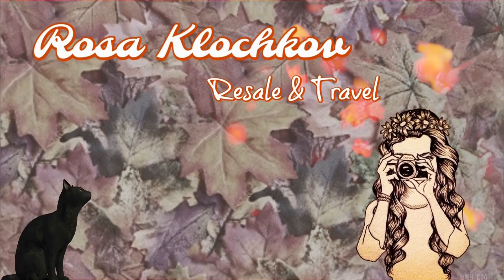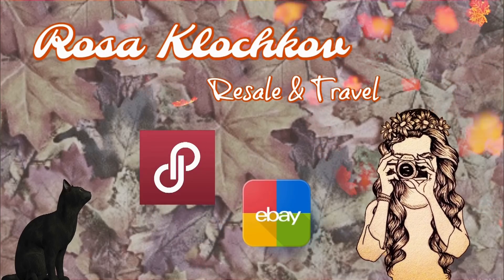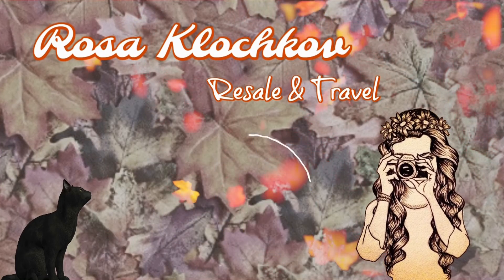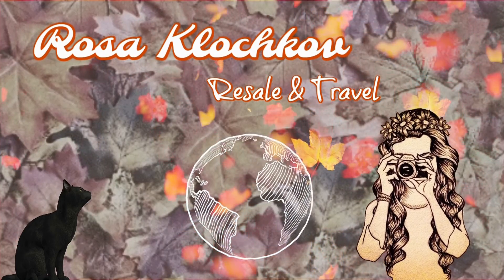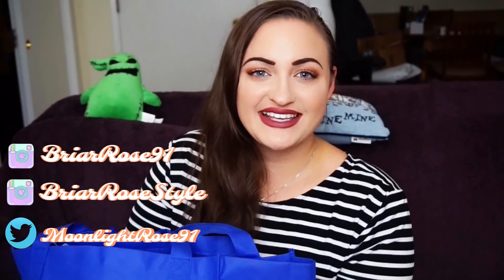Here we go, on the road somewhere — I don't know — but we're going home. We're gone forever. Hey guys, what is up? It is Rosa, and welcome to today's video.